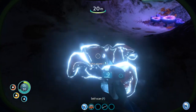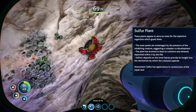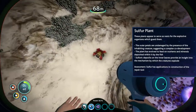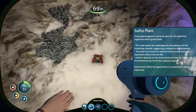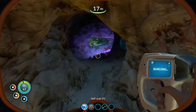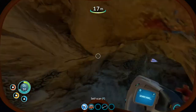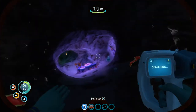Sulfur plant - these plants appear to serve as nests for the explosive organisms which guard them. The outer petals are undamaged by the presence of the inhabiting creature, suggesting complex co-development. The plant has evolved to feed on nutrients and minerals deposited by the fish, and sulfuric deposits by the inner leaves provide insight into the mechanism by which these creatures explode. Assessment: sulfur has applications in construction of the repair tool. There's something quite curious about the crash fish because they've evolved the ability to explode using sulfur - that's their way of warding off predators.